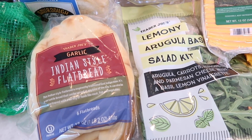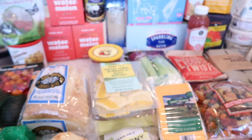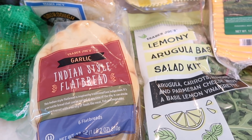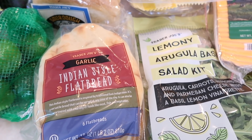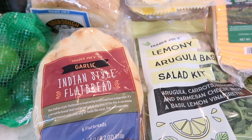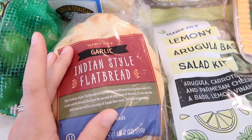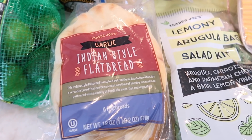I went into this week saying I'm not going to overdo it, and look what I did. It's actually not just my fault — Tim and I tag-teamed this haul; he bought his own stuff, I bought my own stuff. Keep in mind this is for our family and we have very similar tastes. Starting right here with the garlic Indian style flatbread — I picked this up about two weeks ago and said it was probably going to be a staple, and I was so right.